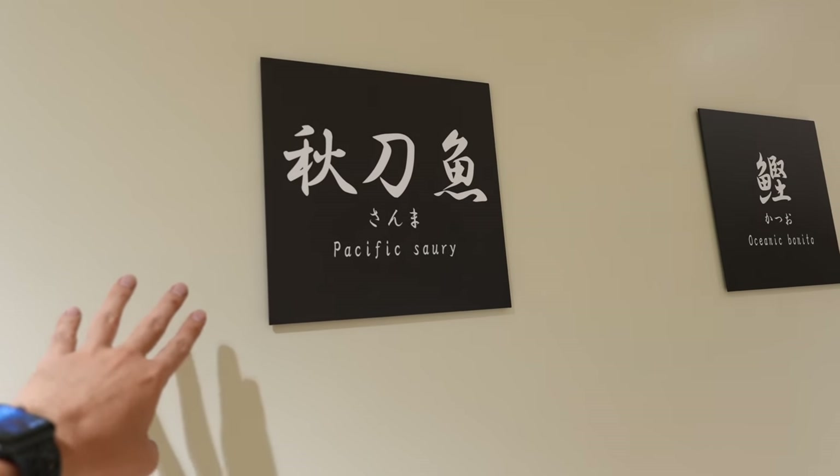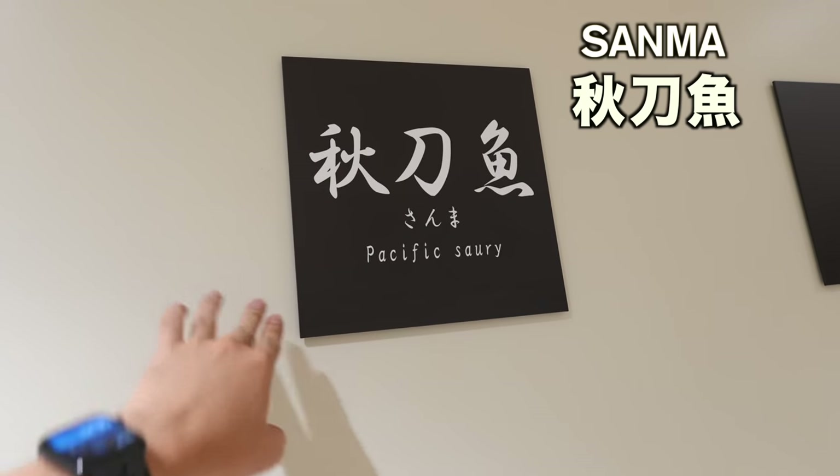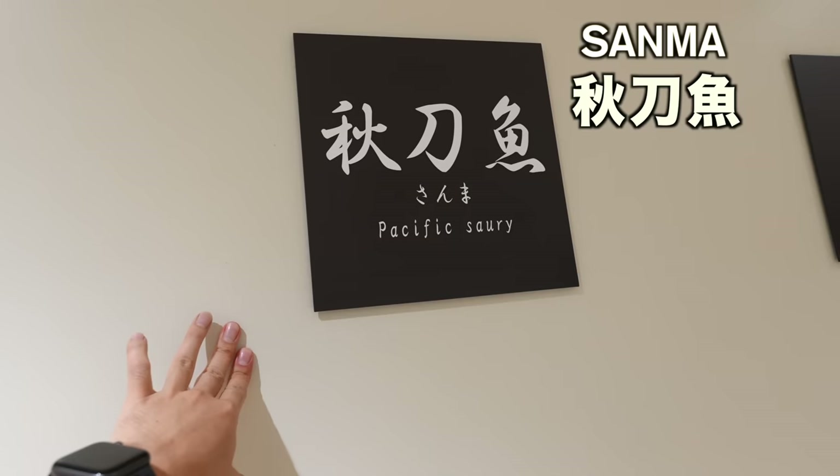Interesting — I didn't know how to call Sanma in English. Pacific saury, I think. Well, I'm learning English here too.